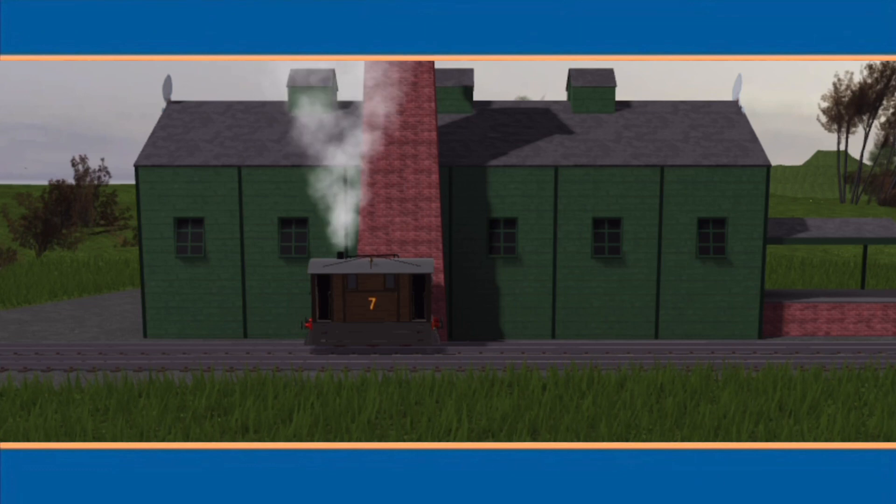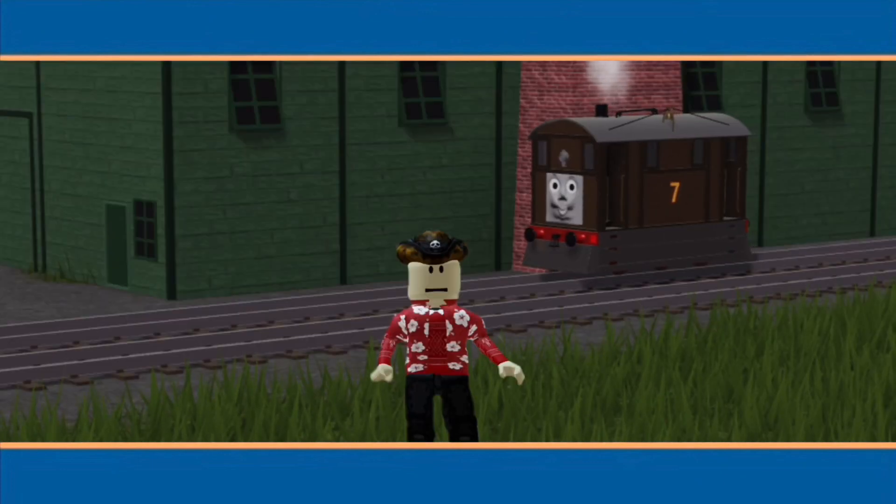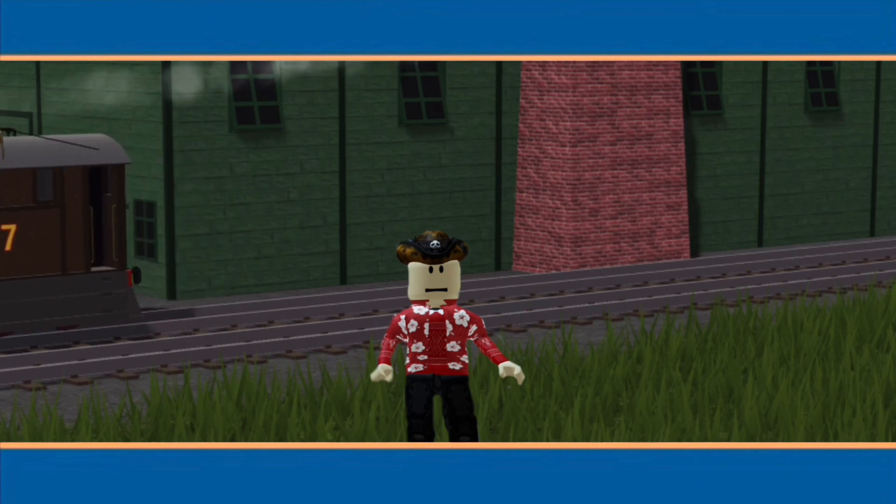Can you guess what it is? That's right! It's a scarecrow.